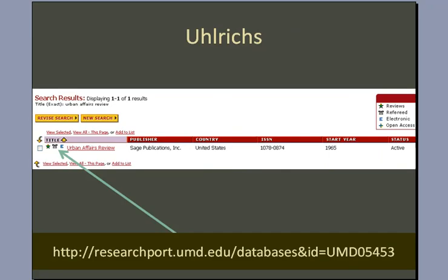If after doing your analysis of all these factors you still aren't sure, you can go to Ulrich's Periodical Directory, available through Langston Library, and search for a journal title. So in this case, our journal was the Urban Affairs Review. When we search for that name, we'll see this little referee jersey icon, and that means that this is a refereed journal.